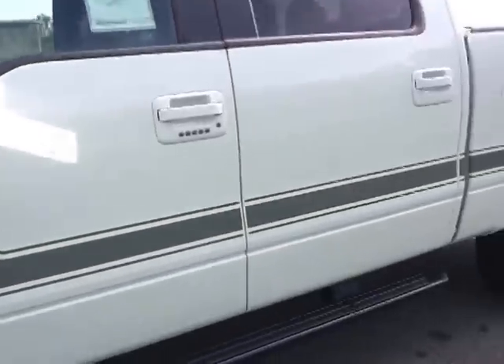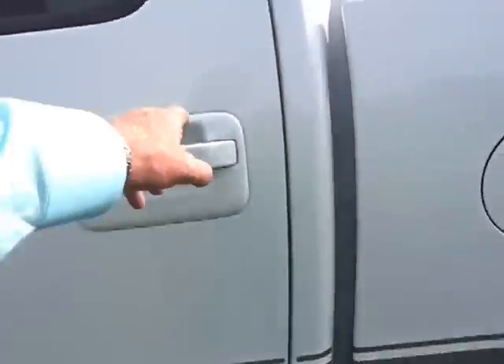Keyless entry, remote entry. It's got the FX Luxury Package on it. It's got the red piping seating with the little red inserts. Power sliding rear window. All weather floor mats.